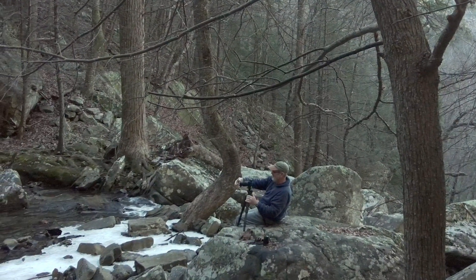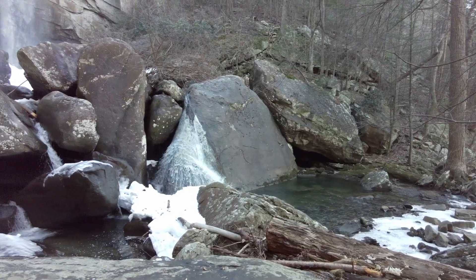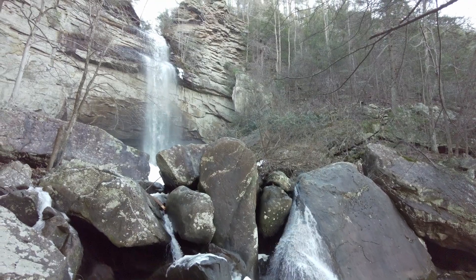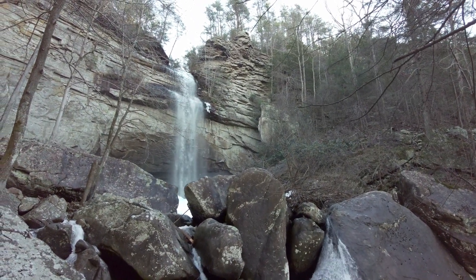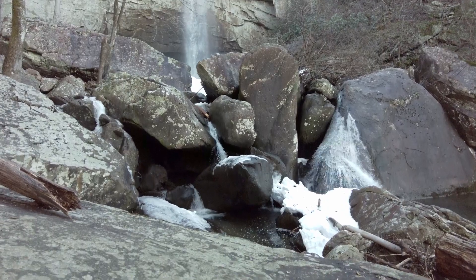Ron is over here getting some shots of the waterfall. Still got a lot of ice and snow — not so much that it's dangerous to walk around, but enough that it makes for some interesting shots all the way down into this little crevice down here.